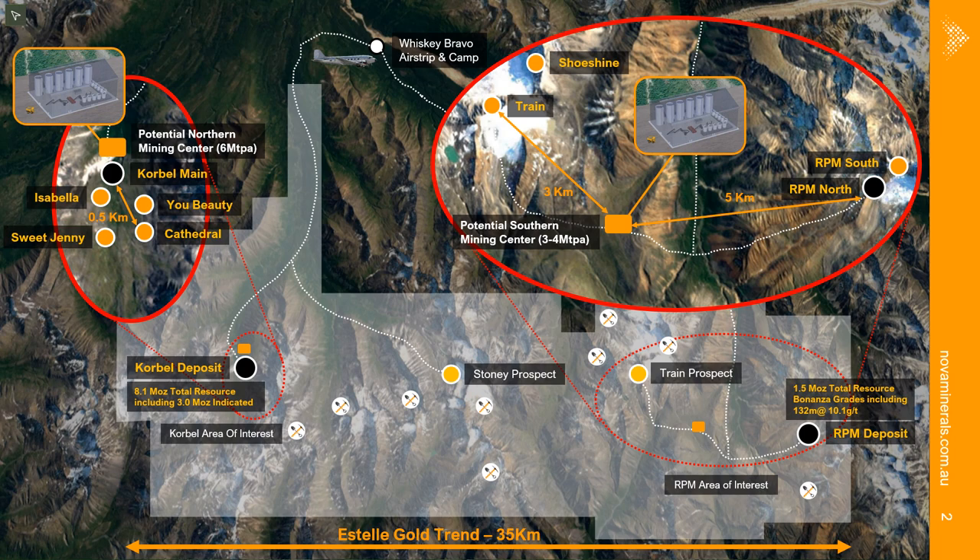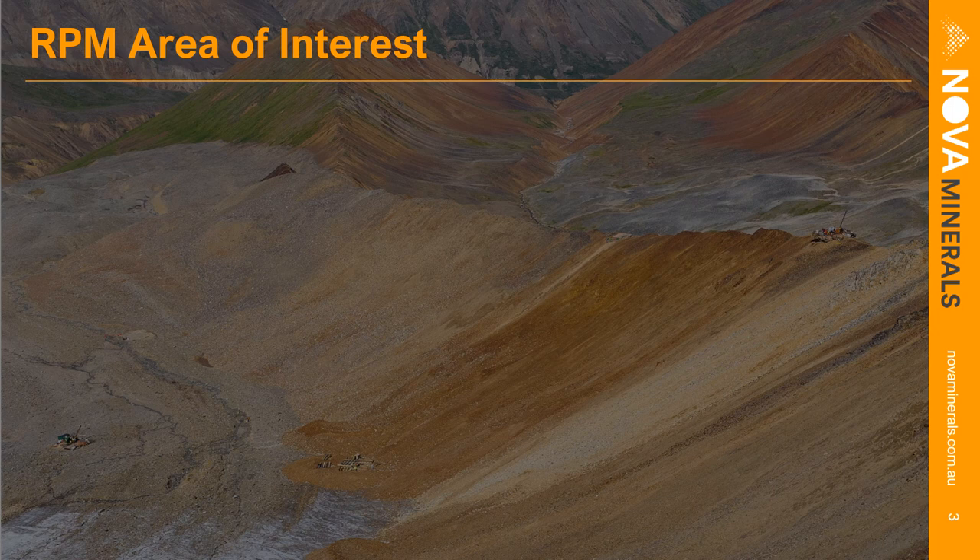This is building the case to establish the first startup mining center in the south, with potentially lower capex and a smaller throughput mill processing very high-grade material for a very quick payback, then establishing cash flow for the company to branch out and open additional mining centers — namely the northern mining center around Korbel and also around the Stony prospect. Our focus today is on the RPM area in light of recent drilling results released this year and how RPM is shaping up within the larger project.